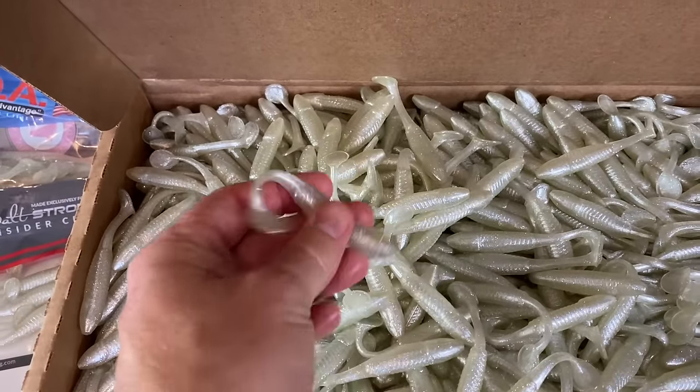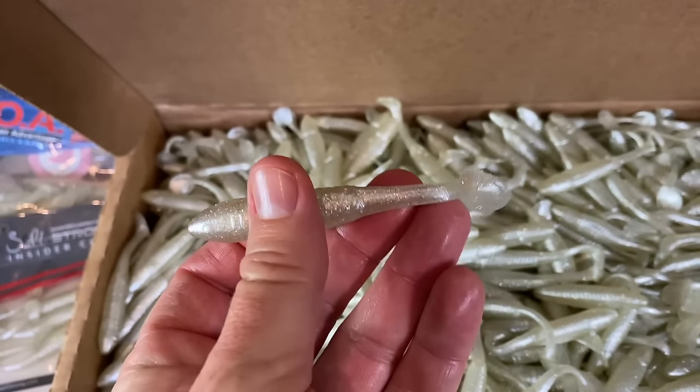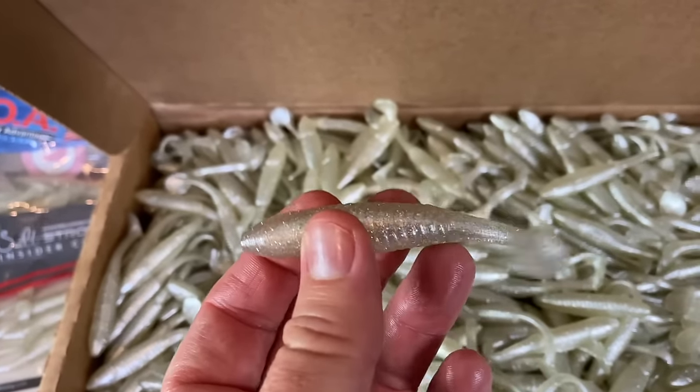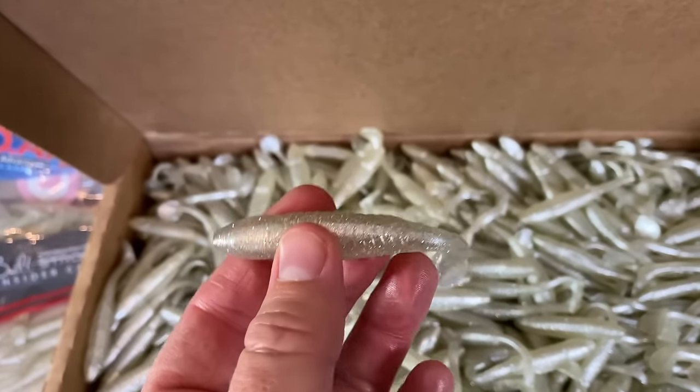these paddle tail lures are two-in-one. Here's what I mean. This swim bait, as you see it right here, is catching more redfish, more speckled trout — you can see the scent coming off of my fingers here — and more flounder than any lure we have used out there.